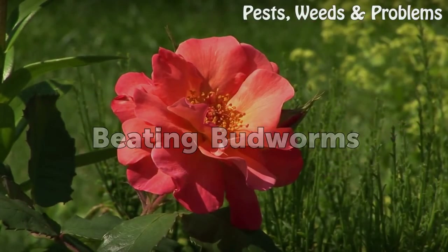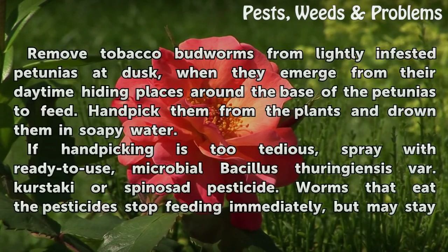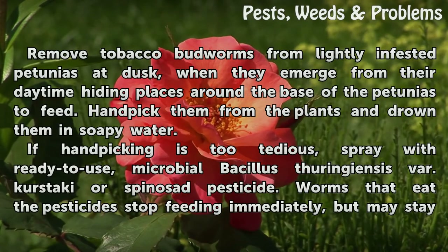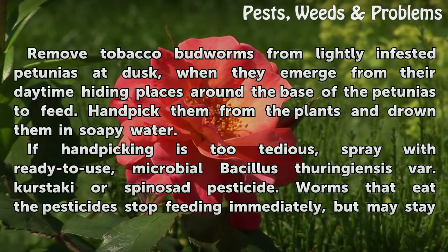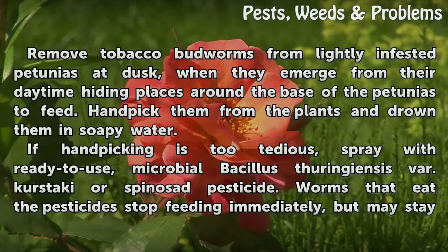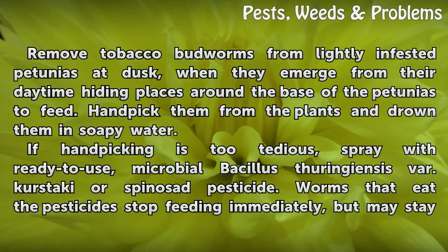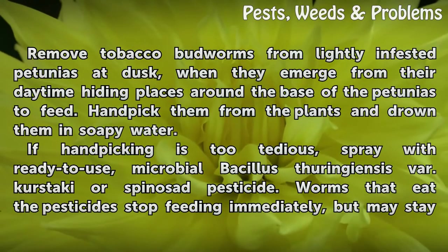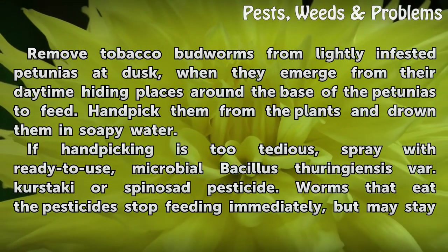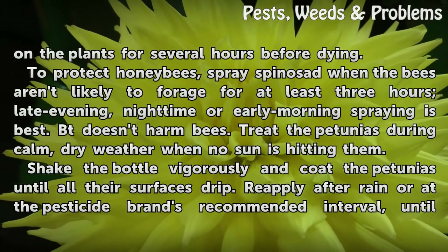Beating Budworms. Remove tobacco budworms from lightly infested petunias at dusk, when they emerge from their daytime hiding places around the base of the petunias to feed. Handpick them from the plants and drown them in soapy water. If handpicking is too tedious, spray with ready-to-use microbial Bacillus thuringiensis (Bt) or spinosad pesticide. Worms that eat the pesticide stop feeding immediately, but may stay on the plants for several hours before dying.